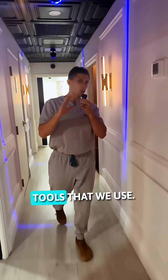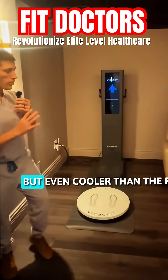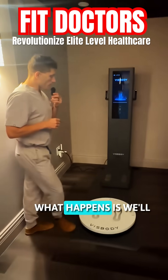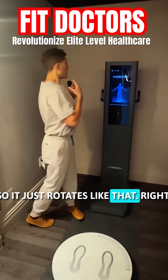One of the most phenomenal tools that we use — we love to leverage technology, you guys have heard me say this time and time again. In this awesome room we've got red light, but even cooler than the red light is the Visibody scan. What happens is we'll put a patient on this and it scans 360 degrees, it just rotates like that.